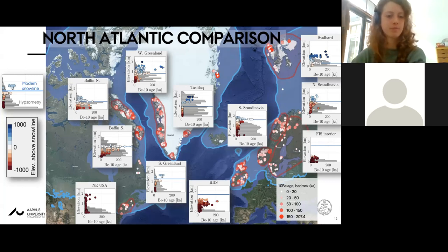Trevor Faulkner asks what the summary maximum Quaternary erosion is in glacial valleys. Janne responds that this is exactly what the cosmogenic nuclide method cannot capture - it can only give minimum estimates. So this is where it would be good to have other methods in play to really answer that question.